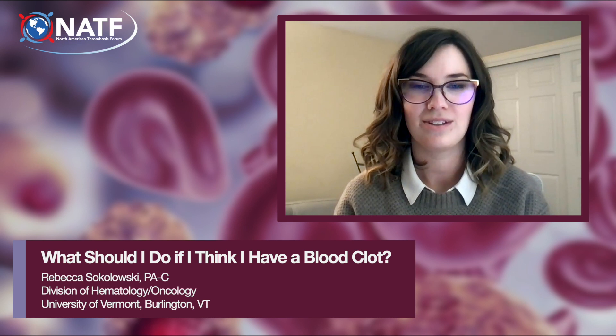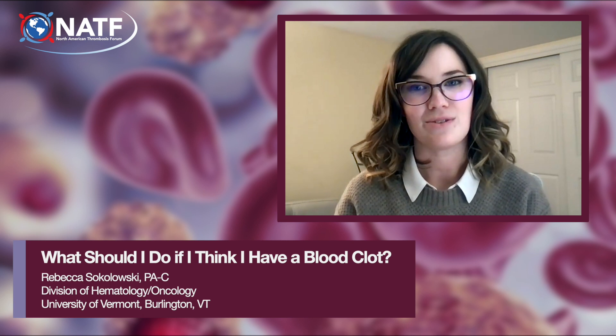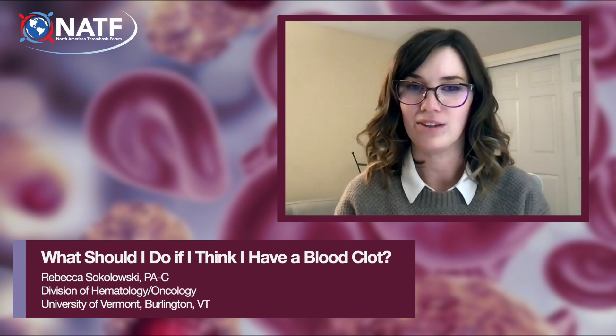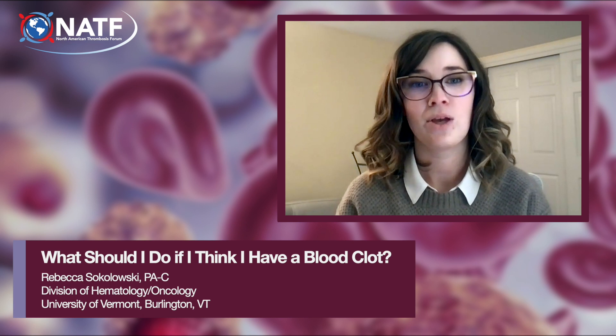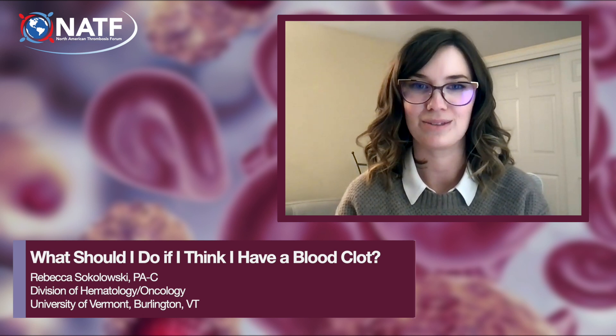These tests may include a D-dimer, which is a blood test and may indicate an active blood clot; an ultrasound, which is a common test for deep vein thrombosis, or DVT; or a CT scan, which is a test to diagnose a pulmonary embolism, or PE.